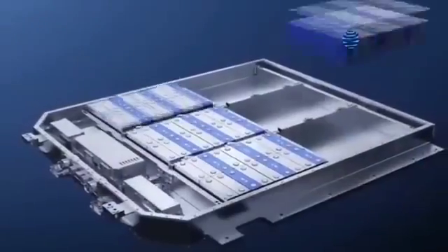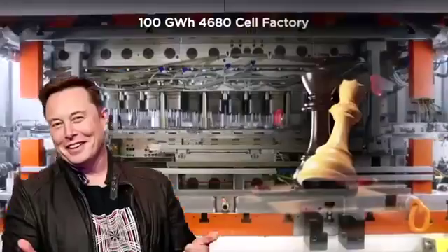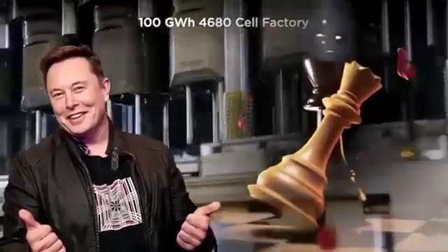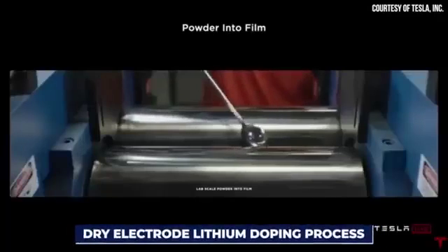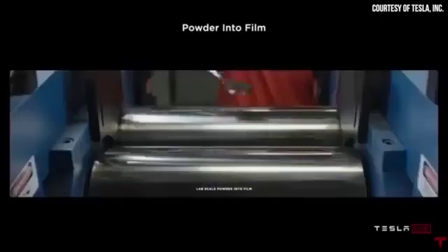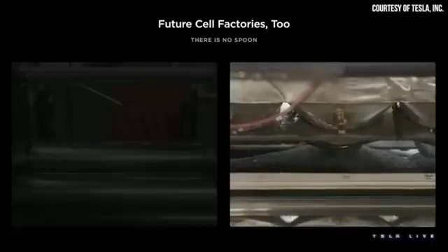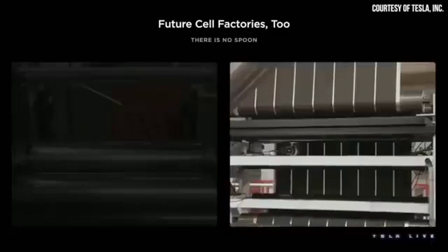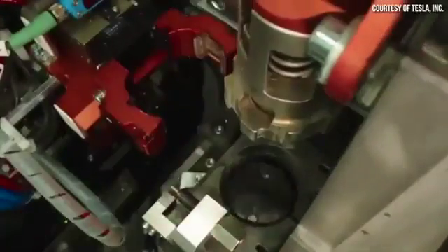We're on the brink of witnessing a groundbreaking moment that will shape the future of battery cells. Tesla's new move is definitely a checkmate to all other EV makers. In a stunning and unexpected twist, Tesla has unveiled a new patent application for a dry electrode lithium doping process — a game-changer that'll rewrite the rulebook on energy density and performance. Today, we're diving deep into this technology and Tesla's revolutionary dry electrode patent.